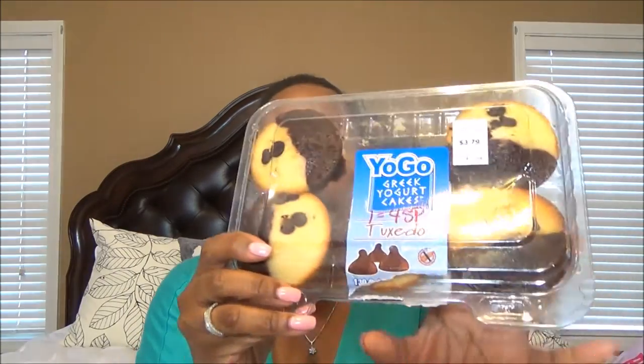You have Yogo Greek yogurt cakes — 4 Smart Points each. These are so moist. This is chocolate and vanilla cake — like straight up chocolate and vanilla cake. It doesn't taste artificial, it doesn't taste diet-y. It's actual cake. An actual piece of real cake. Put this piece of cake with 2 Smart Points worth of Halo Top and you have a 6 Smart Point actual cake and ice cream. No joke.